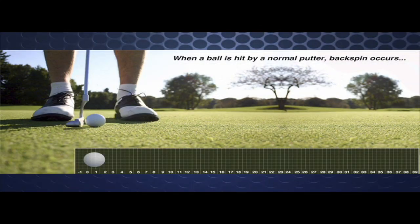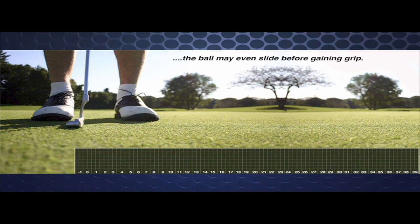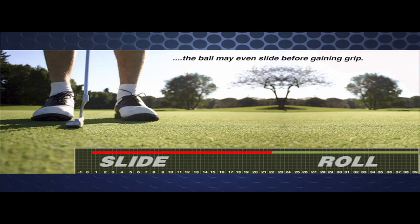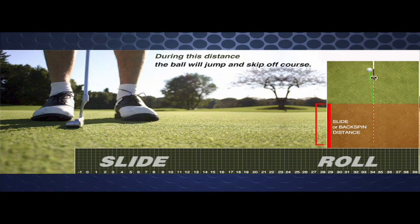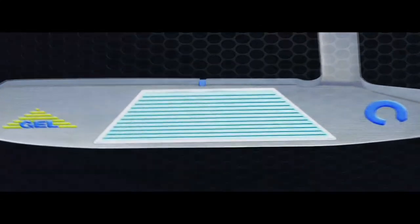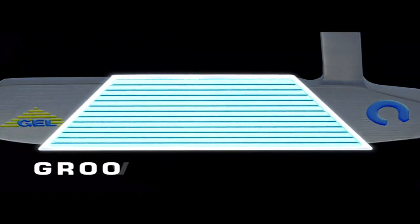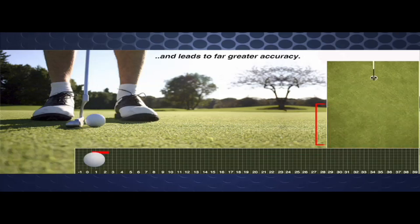When a ball is hit by a normal putter, backspin occurs. The ball may even slide before gaining grip, and may also jump and skip off course. Gel putters are different — Gel technology dramatically reduces the slide or backspin distance. The result is far greater accuracy.